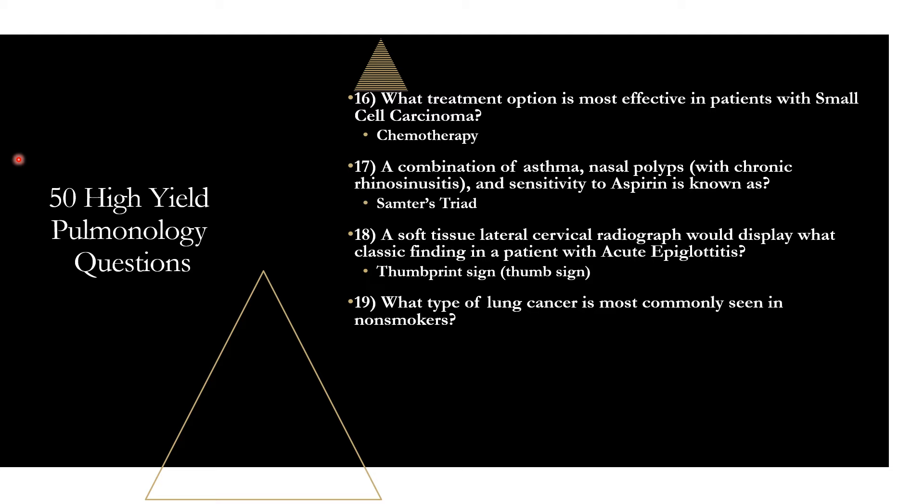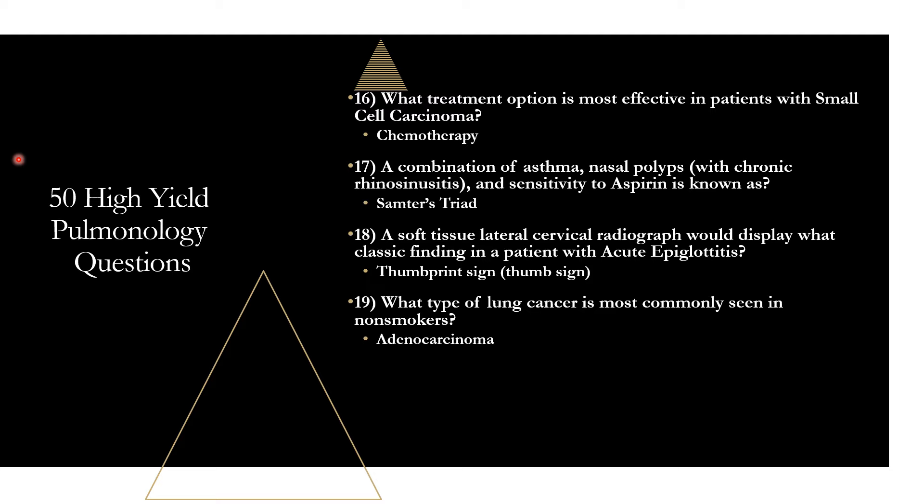Question nineteen: which type of lung cancer is most commonly seen in non-smokers? That is adenocarcinoma — the most common type of lung cancer among non-smokers. Per the CDC, about 50 to 60% of lung cancers found in people who never smoked are adenocarcinomas.